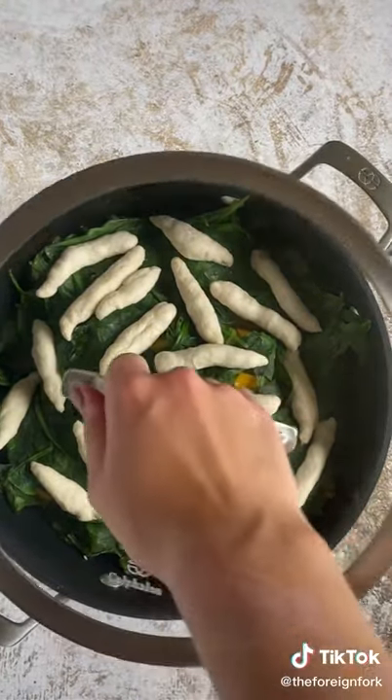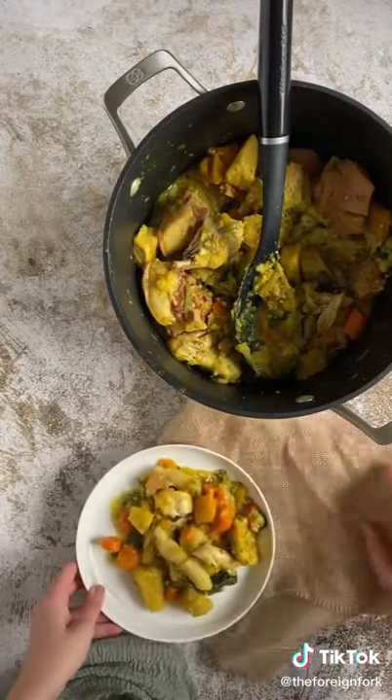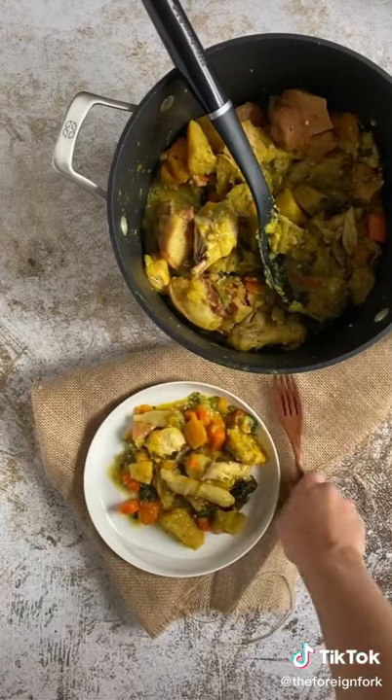Something super important to know about oil down is that you do not stir it until it's time to eat, but when you do it's so good. The recipe is in the link in my bio and don't forget to put some culture in your kitchen this week.